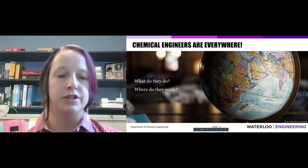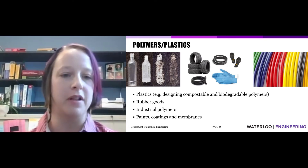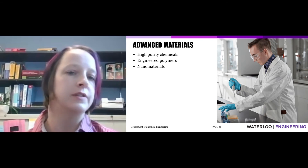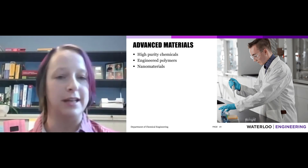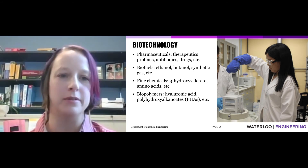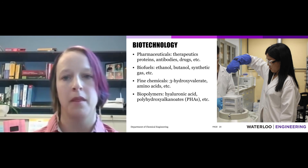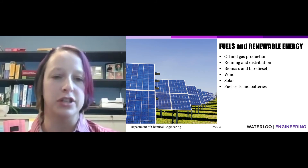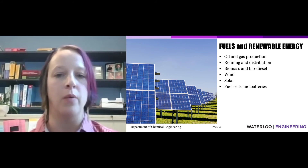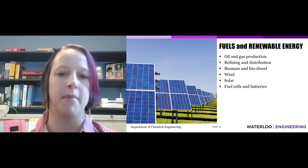The first industry is the polymer industry — a super popular one for chemical engineers, making different types of plastics. There's advanced materials, things like high purity chemicals, specially engineered polymers, or nanomaterials. Biotechnology is where I like to hang out — things like biopharmaceuticals, biofuels, and biopolymers. We also have fuels and renewable energy: the oil and gas industry, wind and solar energy, fuel cells and batteries. This overlaps with biotechnology through biomass and biodiesel production.